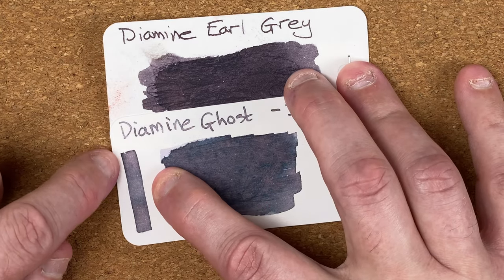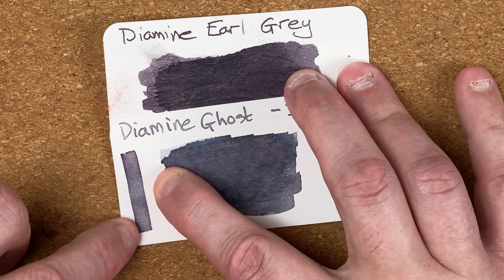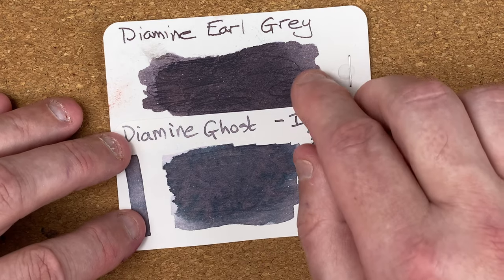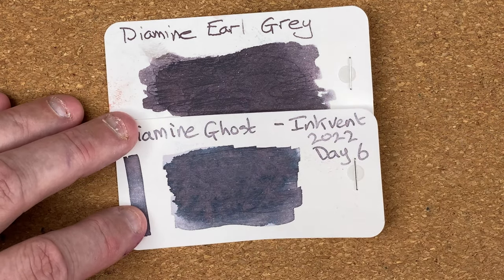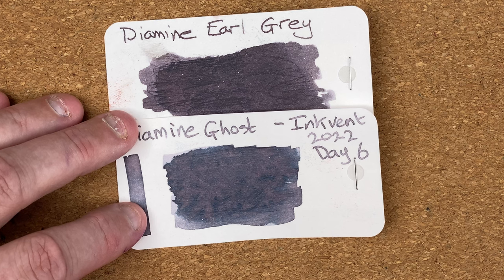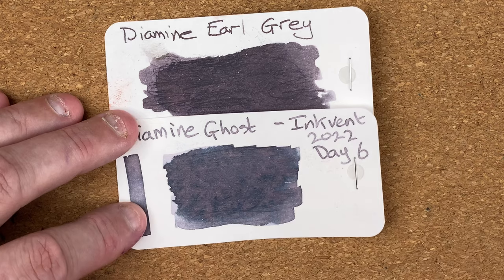You can see where I do a single swipe down the side there are hints of like a pale pink in the Ghost, where you don't really see that in the Earl Gray. So I think the Ghost is a little bit more of a complex ink. I'd say Earl Gray is not sure if it's my favorite still — this Ghost is getting quite close to it.